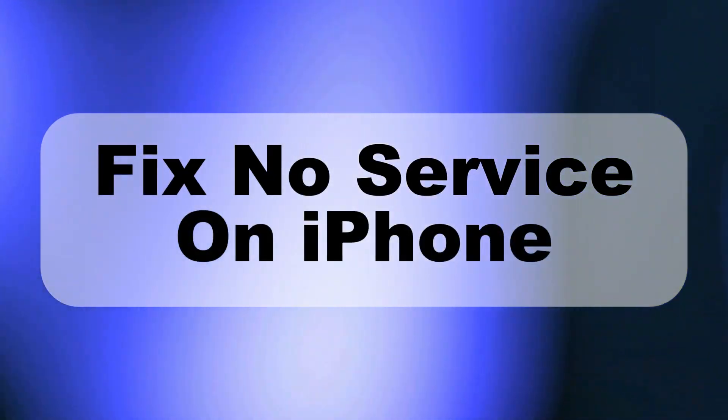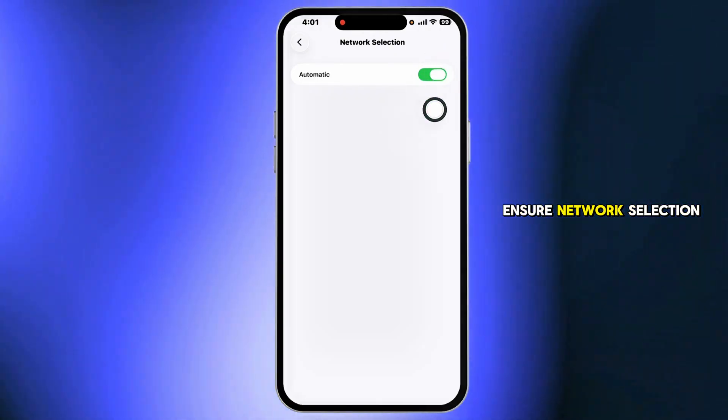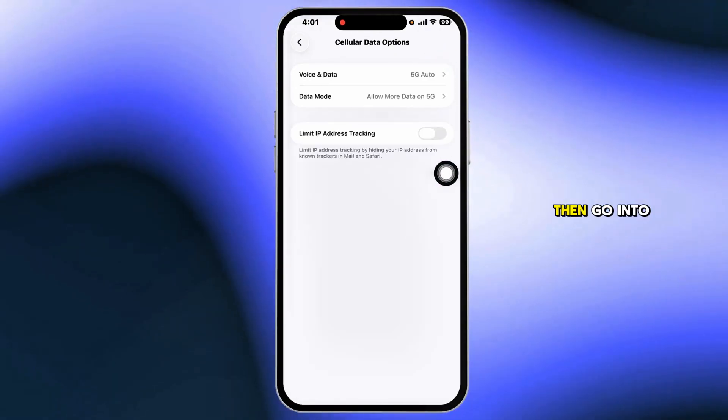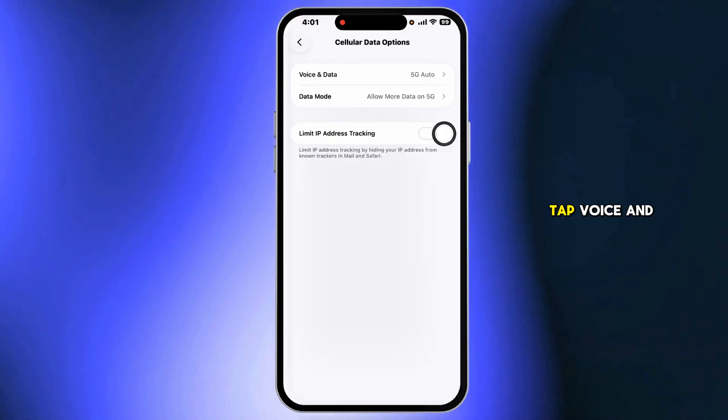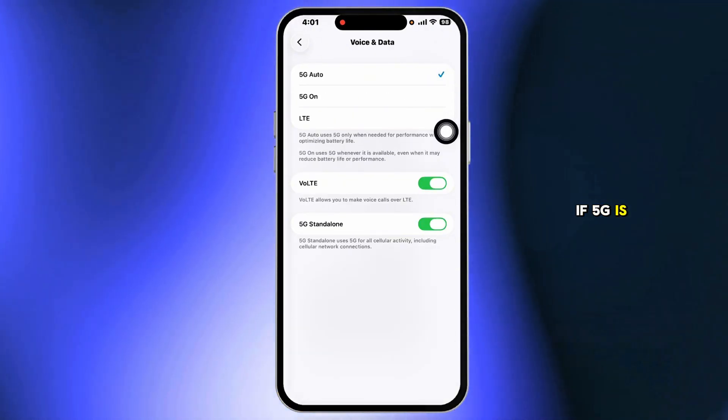Want to fix no service on your iPhone? First, open Settings, tap Mobile Service, ensure network selection is on automatic, then go into Mobile Data Options, tap Voice and Data, and choose 5G on or switch to LTE if 5G is flaky.